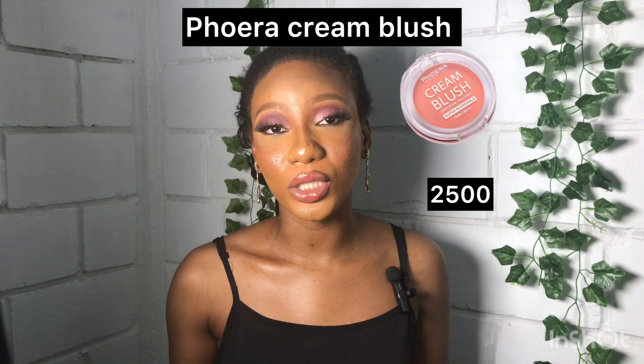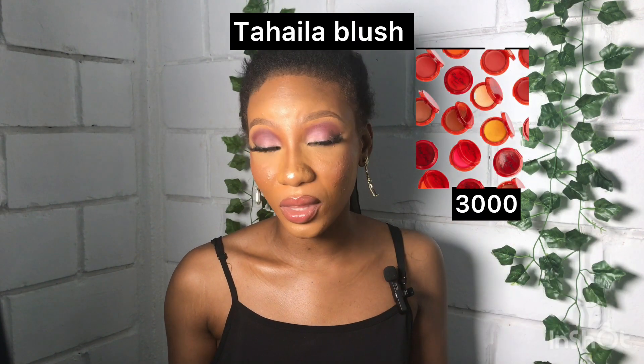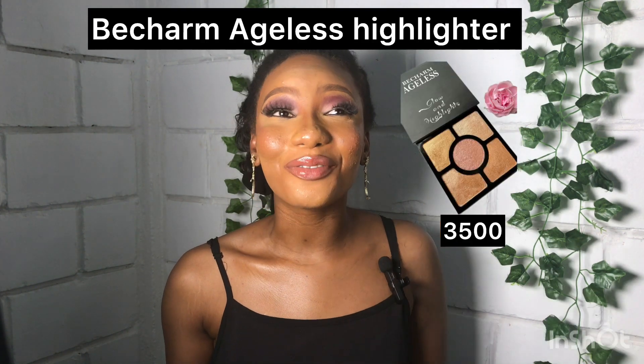Remember we're building a professional personal makeup kit, so I'm also recommending blush. I recommend a blush palette at 2,500 naira and the Taylor single blush at 3,000 naira. For highlighter, I recommend the Becham Ageless Highlighter — it has five different amazing highlighter colors and costs 3,500 naira only.